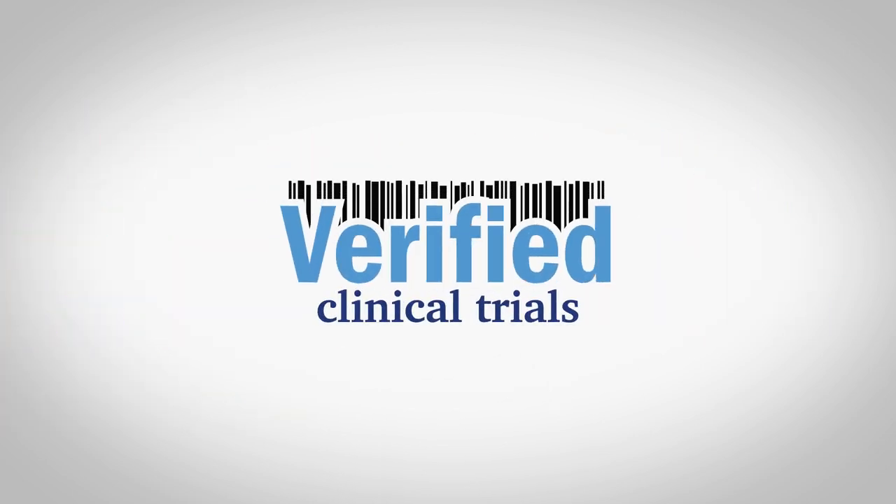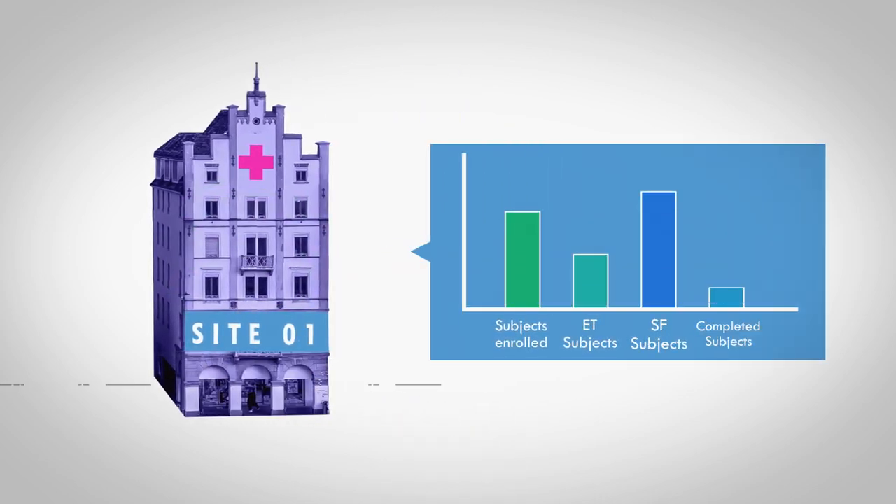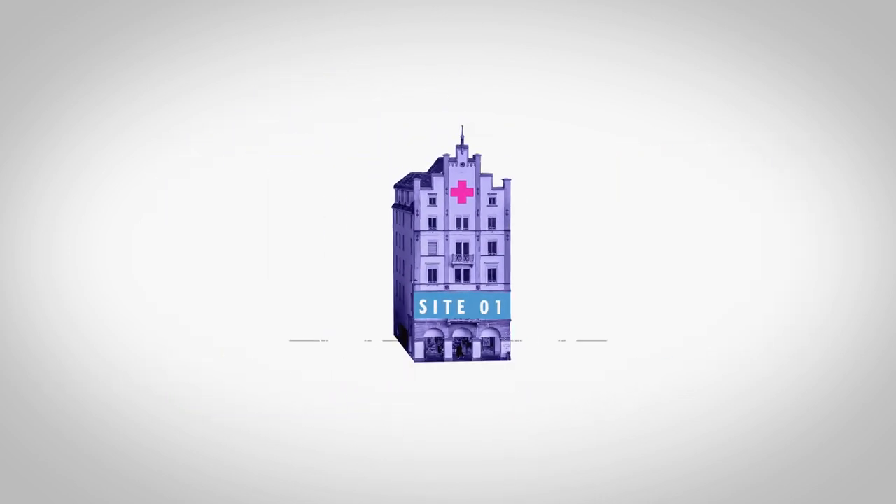Verified Clinical Trials can help. Verified Clinical Trials offers access to exacting data on past enrollment metrics of various principal investigators and research sites around the world.